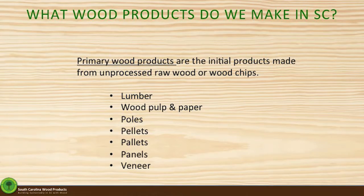We split all of the products that we manufacture in the state into two broad categories. The first is primary forest products. These are products like lumber, pulp and paper, and I'll go through them in a little bit more detail here, but these are products that are made from unprocessed raw wood, either logs or wood chips. These are the major categories that we break all our products down into.